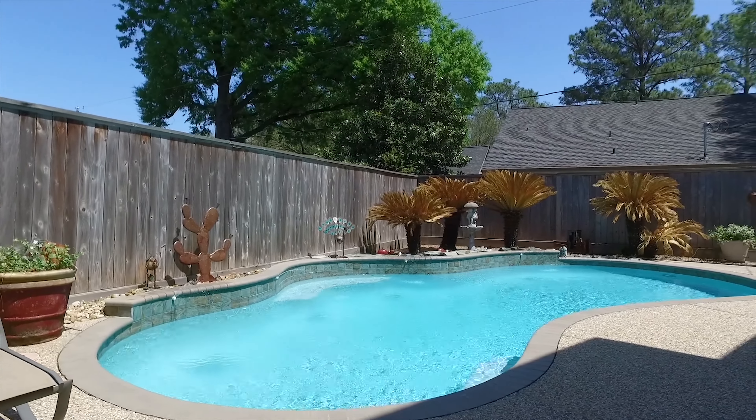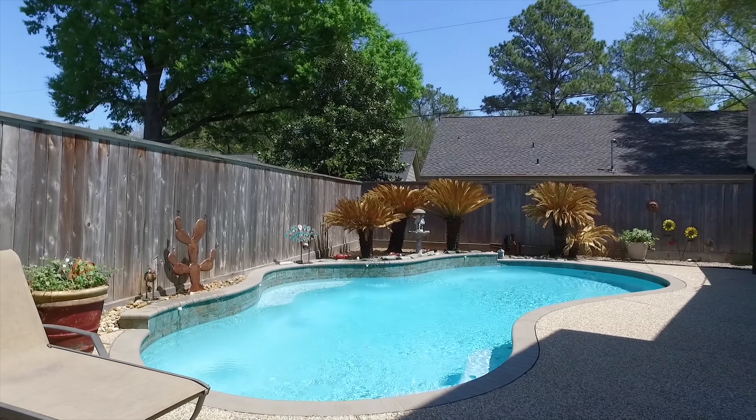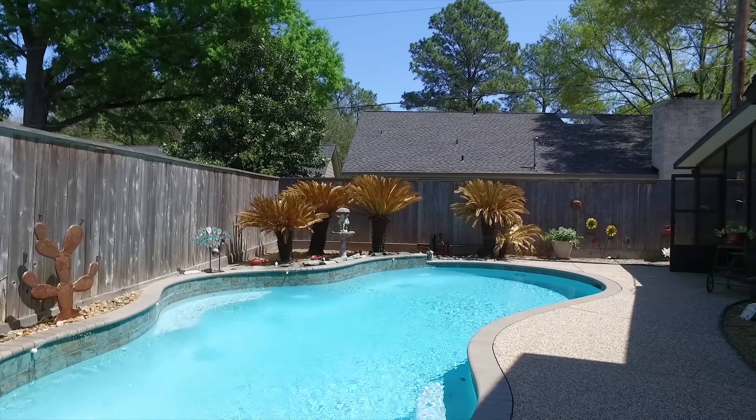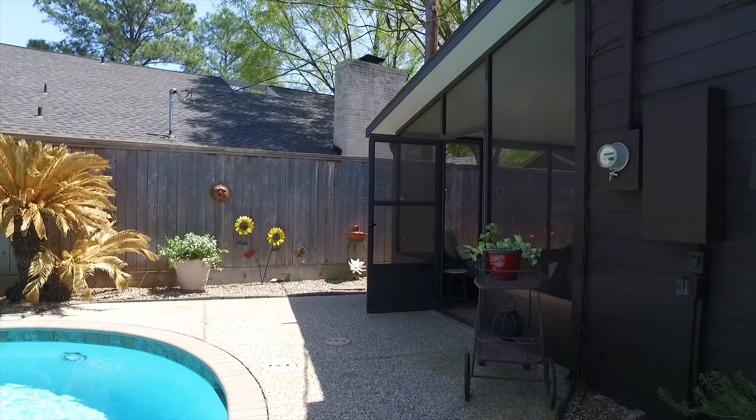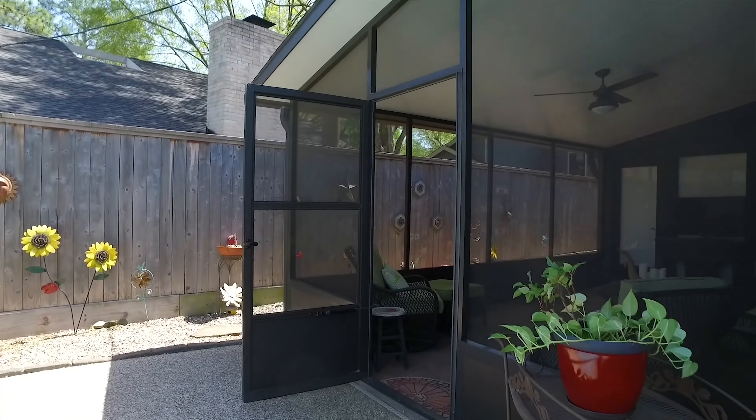This home really does have it all. It's in Houston, close to shopping, medical, schools, and top restaurants, nestled under mature shade trees in the beautiful neighborhood of Spring Shadows. Make this one yours.